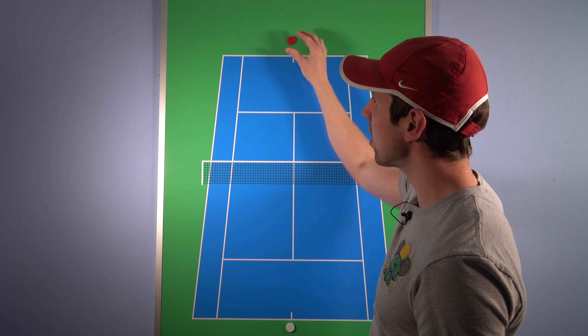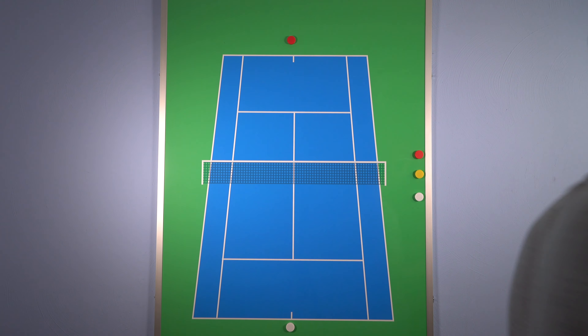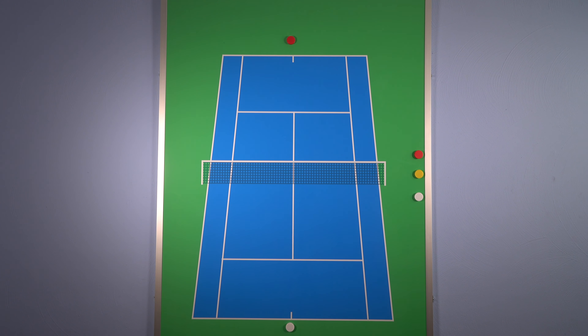That brings us to point number two. We have to understand that the serve sets up the foundation for the rally. From there we get into the actual rallying part, and this is where Swiatek did a really good job of moving Sakkari around. Sakkari is an aggressive baseliner — she loves being in control from the baseline and setting up her big shots. So Swiatek moved her around a lot to get the ball out of her strike zone. Let's head over to the breakdown desk to look at just that.